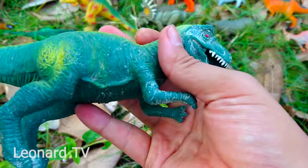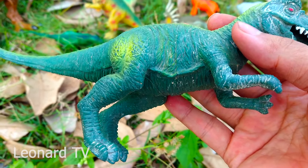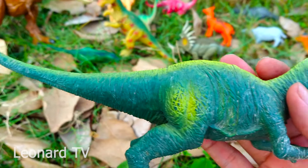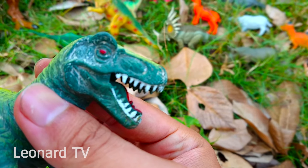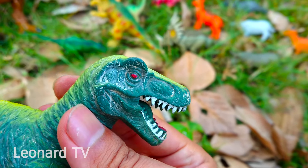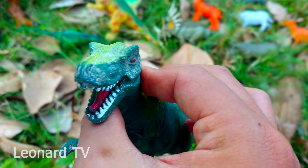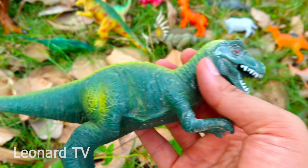Và đây là một chú khủng long ăn thịt khác màu xanh lá cây. Có hai chi sau móng vuốt không nhọn lắm, hai chi trước cũng vậy không có móng vuốt. Và có một cái đuôi khá dài. Nhưng hàm răng của chú này nhìn nhọn và đều, trông rất mạnh mẽ. Mặt của chú nhìn trông rất là nguy hiểm. Chú là loài khủng long ăn thịt và thường hay đi trên mặt đất.